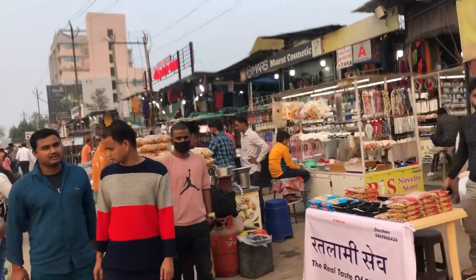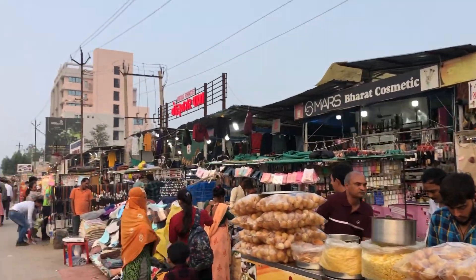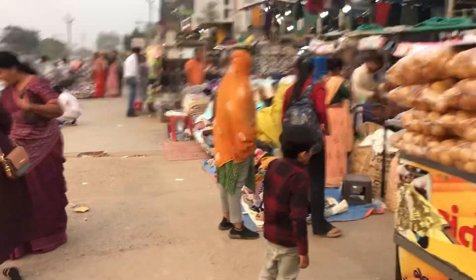Starting from the front, here is the Gota Market. I have made a lot of vlogs here and this time I have found footwear outside — not inside, but outside.